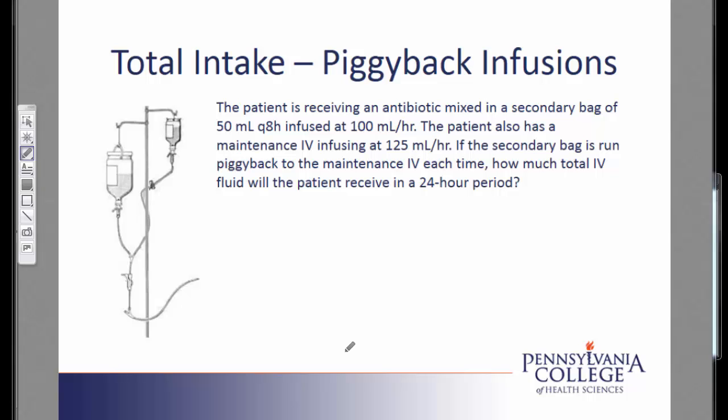The patient also has a maintenance IV infusing at 125 milliliters per hour. If the secondary bag is run piggyback to the maintenance IV each time, how much total IV fluid will the patient receive in a 24-hour period?